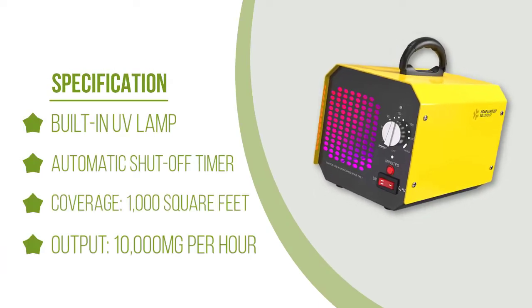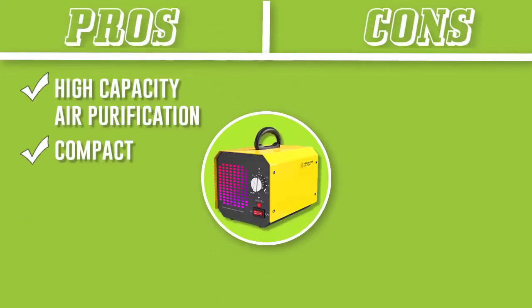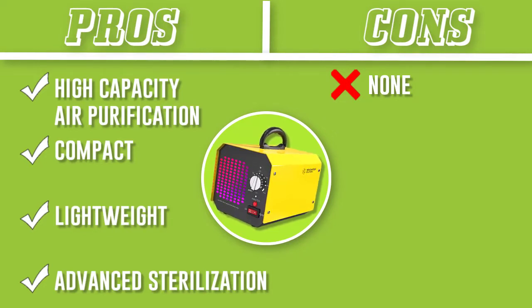Additionally, this device is equipped with a built-in UV lamp that further reduces the risk of airborne bacteria and viruses. It runs super quietly and has a very helpful automatic shutoff timer so you know exactly how long it will be running.